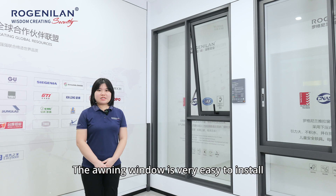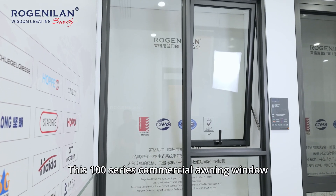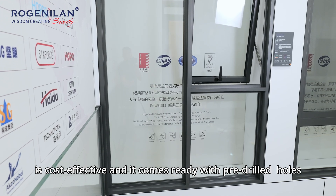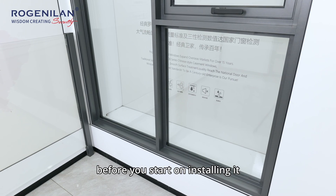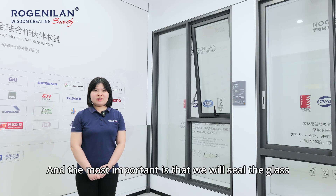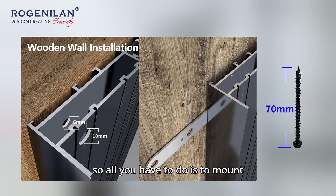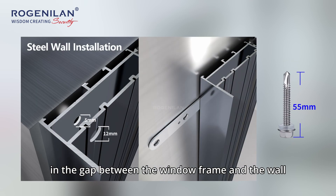Number three: installation. The oil-in window is very easy to install, so it won't take up much of your time or money. This commercial oil-in window is cost-effective and comes ready with pre-drilled holes before you start installing. Most importantly, we seal the glass into the frame in our workshop, so all you have to do is mount the frame on the wall and apply caulking material in the gap between the window frame and the wall.